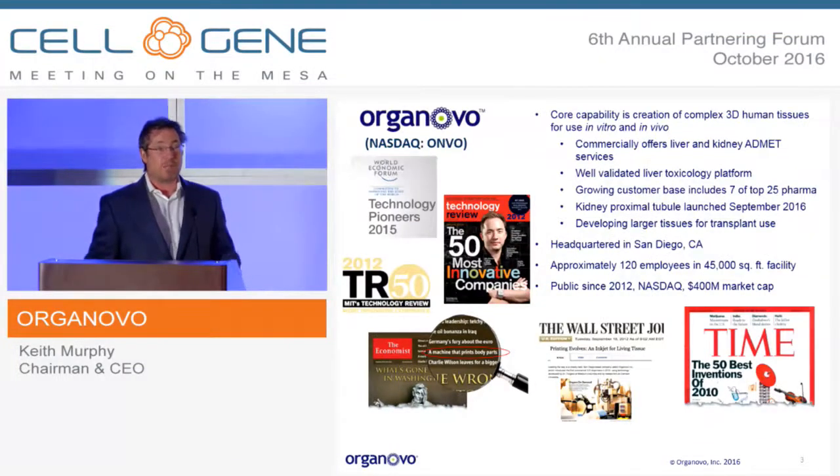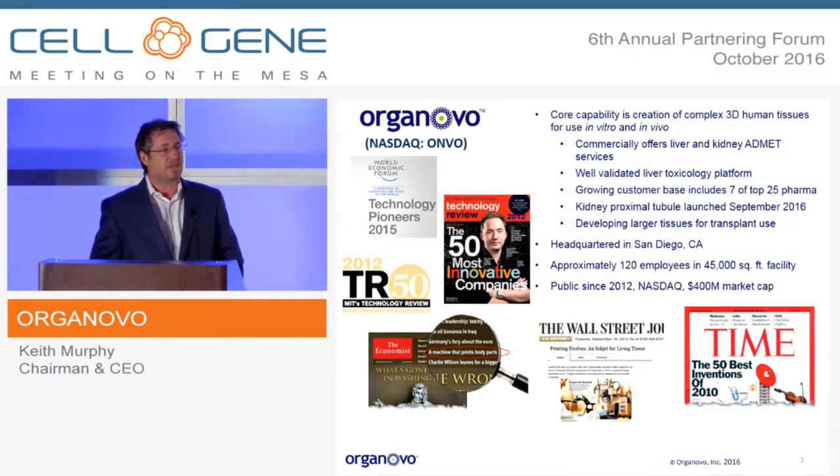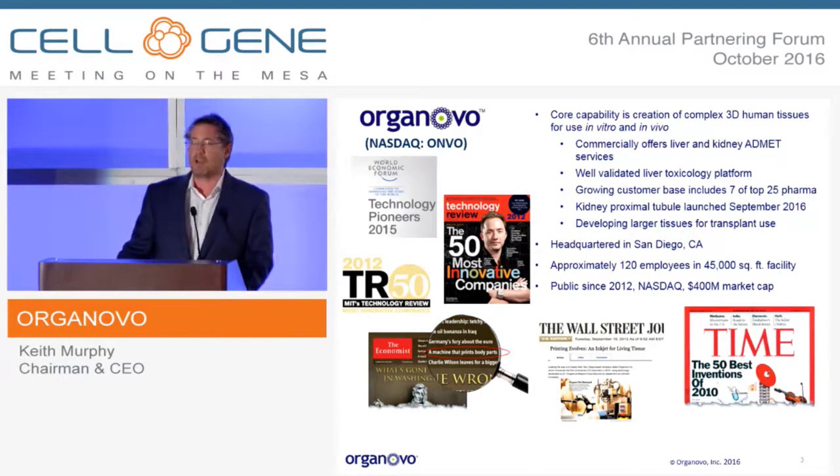Organovo was an early member of ARM. We've been around for almost eight years now here in San Diego. From the beginning, we licensed the earliest 3D bioprinting technologies — we own the exclusive licenses to both the earliest Clemson technology and the University of Missouri technology. We have a very strong IP position in the space and are seen as the clear leader in the creation of 3D human tissues using bioprinting. We've grown to become a commercial company already.